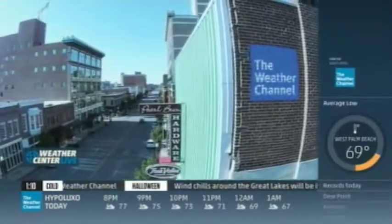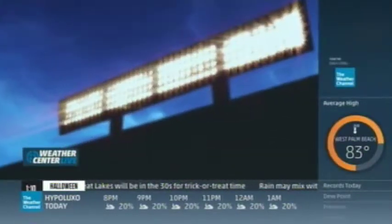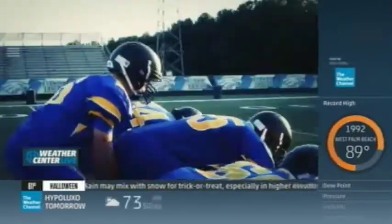It brings generations of Americans together, connecting us to our community as no other tradition can. When the stadium lights go on, Main Street shuts down. It's more than high school football — your team, your town, your forecast. 12 towns in 12 weeks. It's time for Friday Night Lightning.